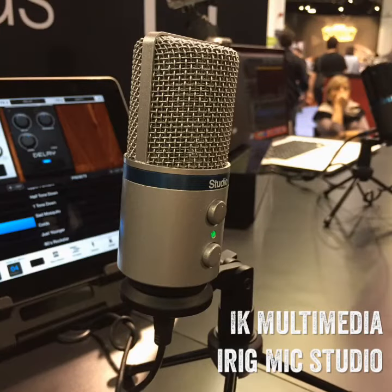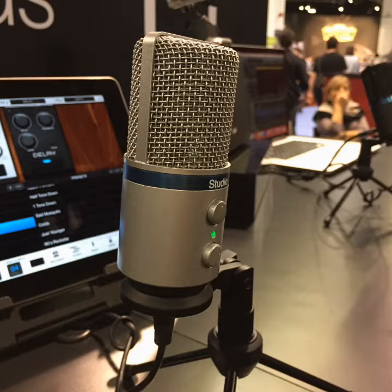The IK Multimedia iRig Mic Studio, available in silver and black. These are 1-inch studio condensers supporting all platforms such as Mac, PC, iOS, and Android. They're portable and can handle levels up to 133 dB SPL. Shipping in the next 30 to 60 days.